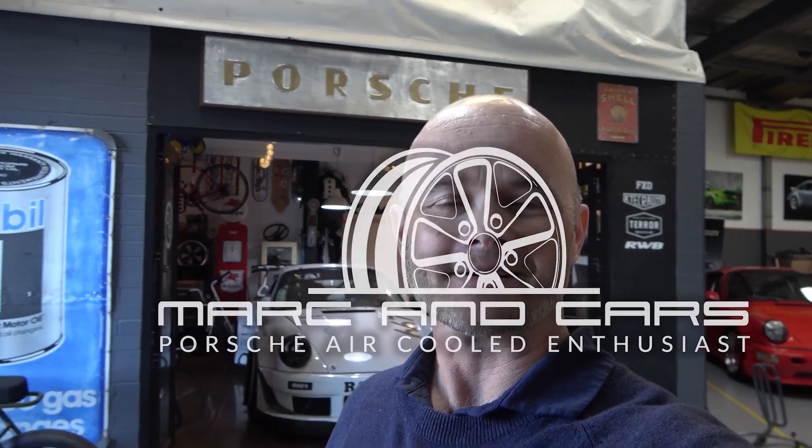G'day everyone, Mark here from Mark and Cars. Today you find me at KTEC Autohouse. It's an independent Porsche specialist who also specialise in servicing other European makes and models. You would have seen them on my channel before — if not, I'll link a couple of videos below. Let's have a bit of a look around at what's going on in the workshop at the moment.